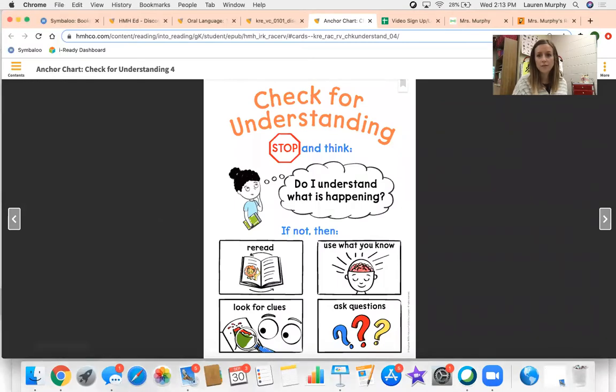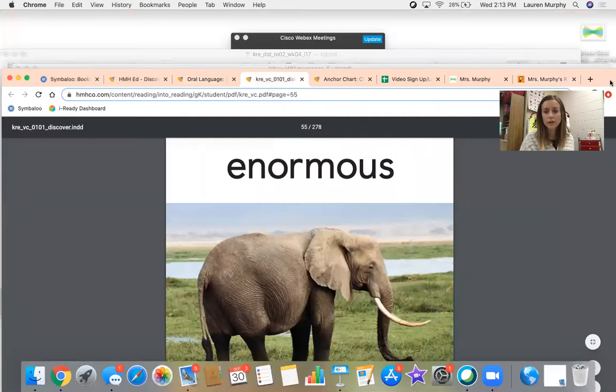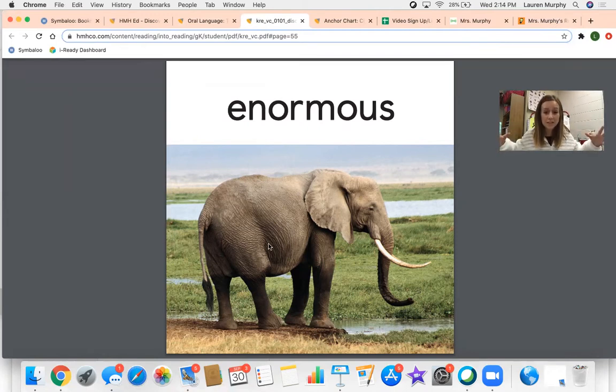The first word that we learned in our story is the word enormous. Can you say that word with me? Enormous. Good job. The word enormous means really, really big. For example, this elephant is enormous. He's huge.